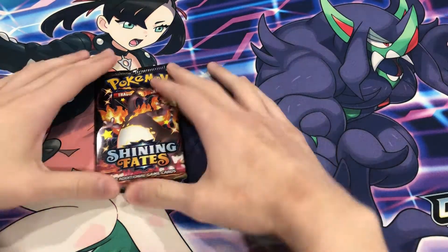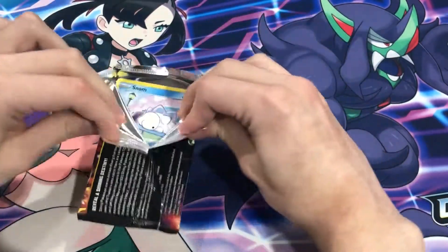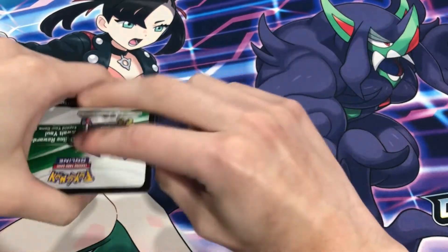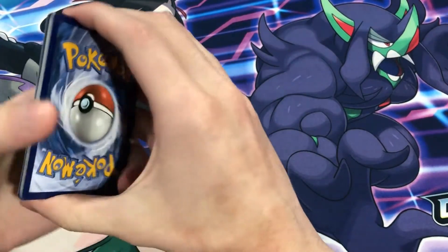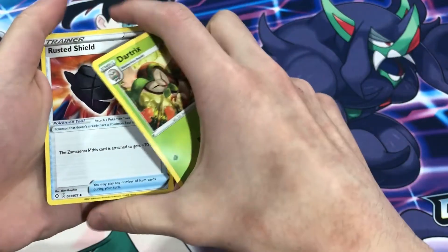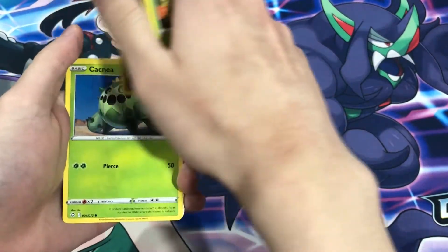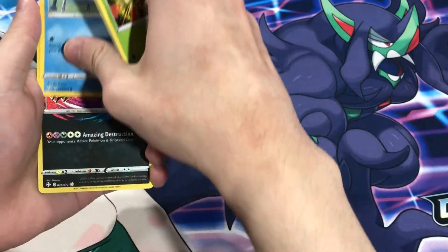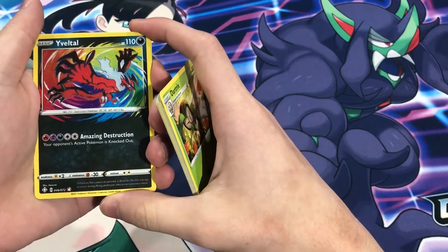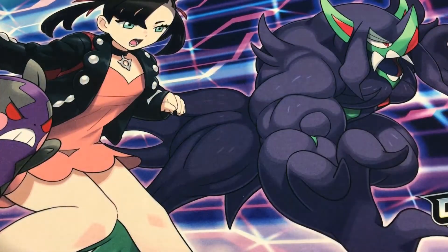And our last pack of destiny, guys — the Charizard pack. Can we pull him? Last pack of destiny, Heart of the Cards. Here we go: Chihu, Ball Guy, Stomp, Koffing, Cacnea, Glossifluor, Stomp again... amazing rare at the end! That's a way to end it off guys — amazing rare at the end, that's a W! And at the end, Boss's Orders. That is a way to end it off, that is awesome! Five out of six packs had a pull — that was awesome guys!